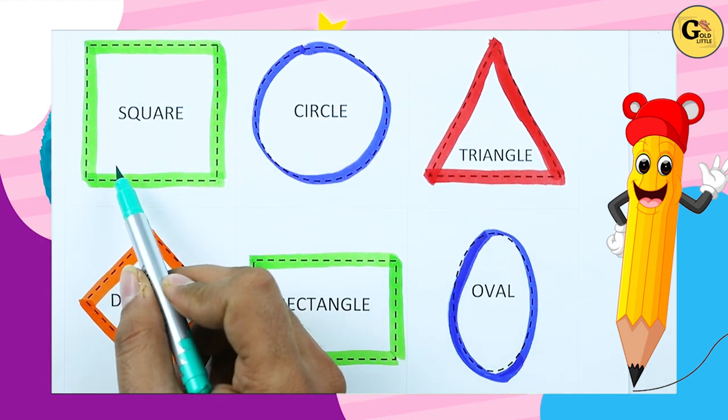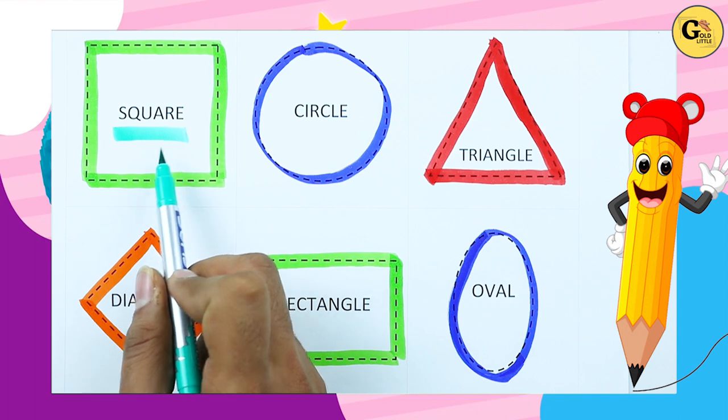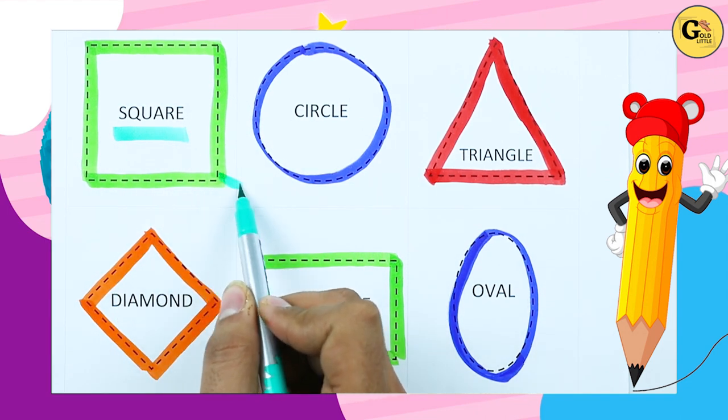Which shape is this? Tell me, square. S-Q-U-A-R-E. It's a square with green color.